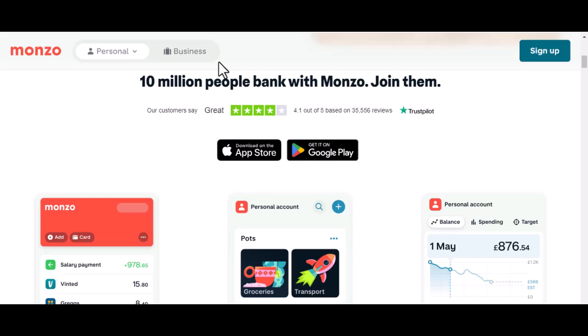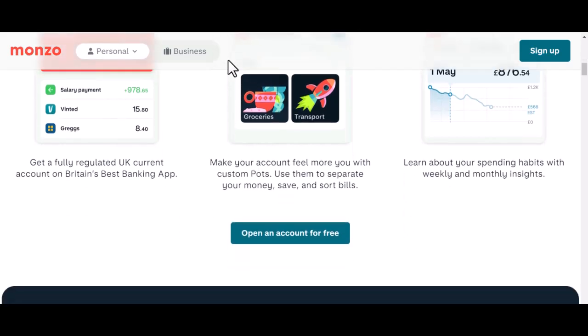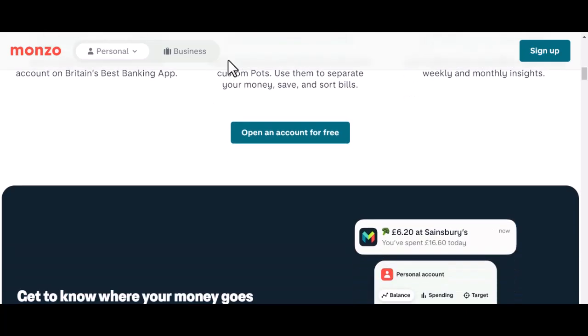Identity verification isn't just some bureaucratic hurdle — it's the digital passport to financial security. Think about it: you wouldn't let just anyone walk into your house, right? Your bank account is like your digital home for your money, so it needs protection. Monzo, being the tech-savvy bank that it is, has a system in place.